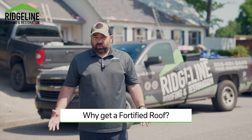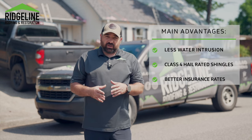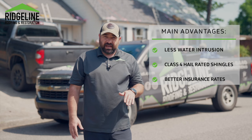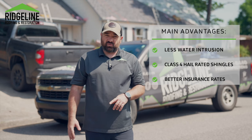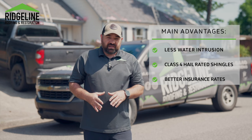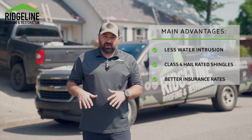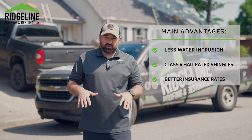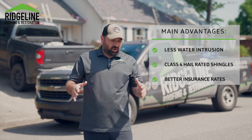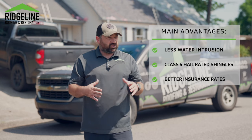So why get a fortified roof? In the event there's a storm that blows off a couple of shingles, you're no longer going to get that water intrusion coming into the house that gets on your sheetrock, that gets your insulation wet, that requires interior work to be taken care of. The ice and water shield or the taped seams that you put on stop all water intrusion from coming in, so you no longer have to deal with the interior portion of the home.